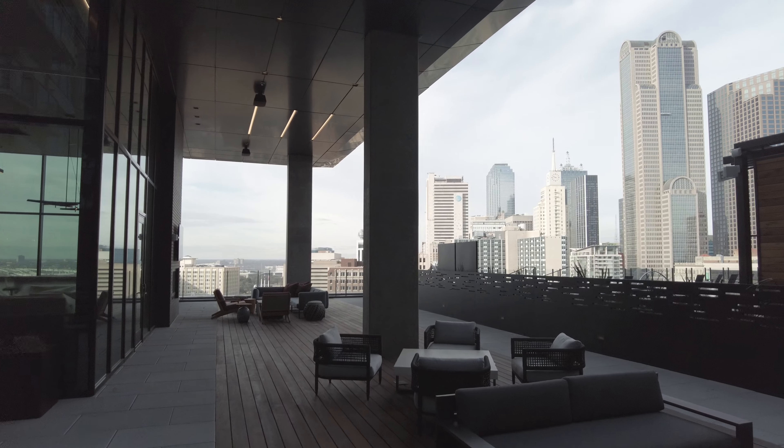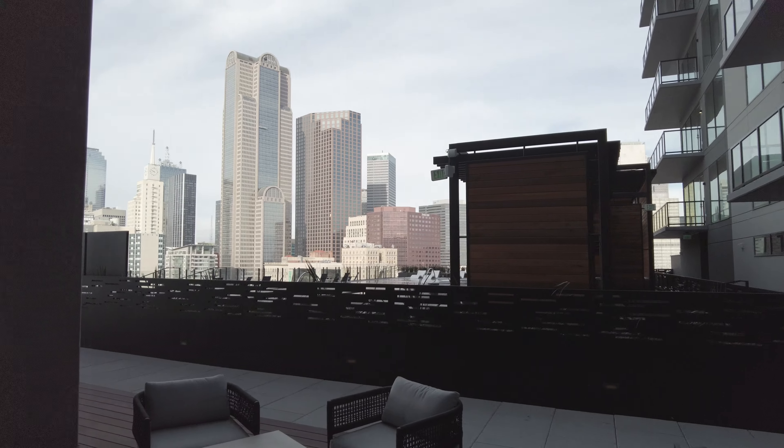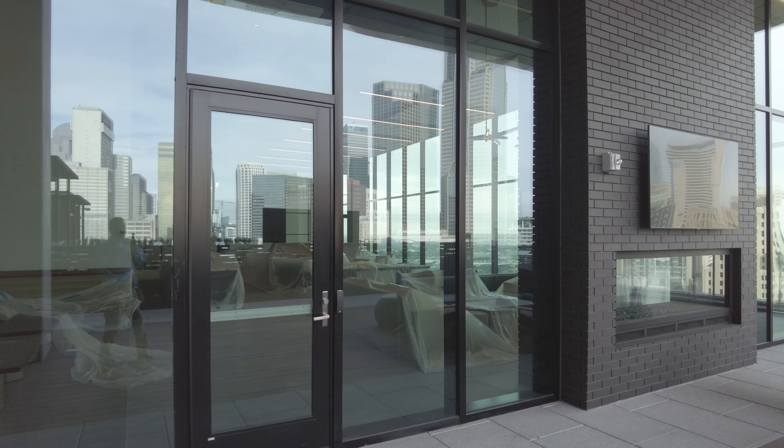Look at these views — just incredible downtown views. If you're looking for incredible downtown views, you're absolutely going to have it here. This is right next to the pool section and we're going to go check out the pool too.